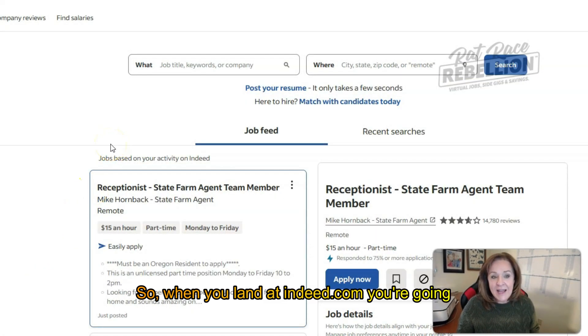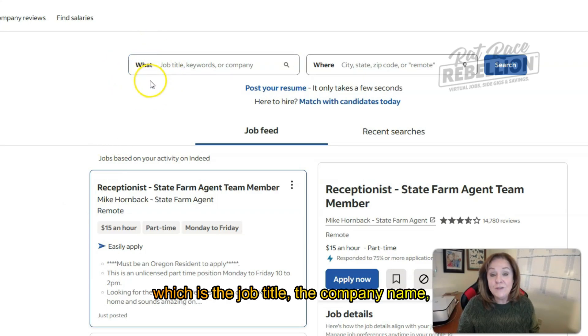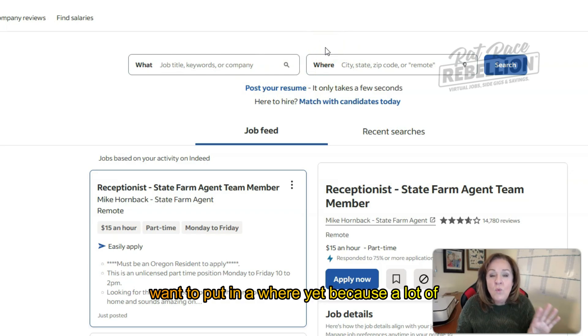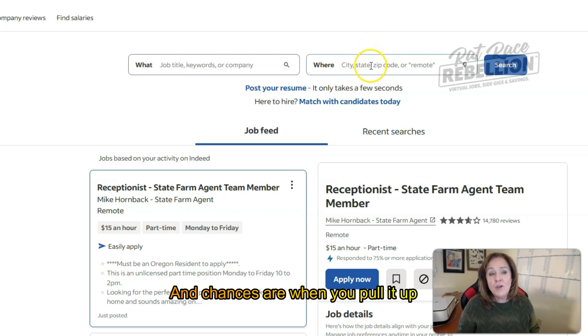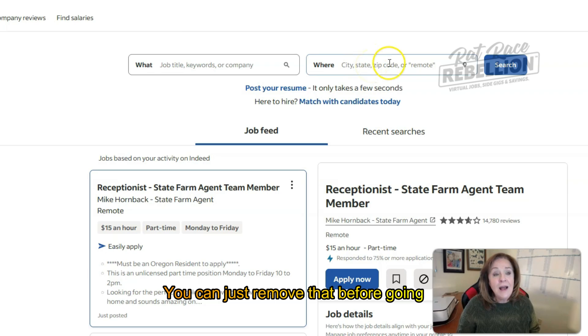When you land at Indeed.com, you're going to find the what field — the job title, company name, keywords — and the where field, where you live. We don't want to put in a where yet because a lot of work-from-home jobs are open everywhere across the country, so you don't want to limit your search. When you pull it up, it may auto-populate with your town — you can just remove that before going forward.